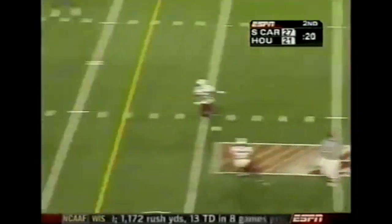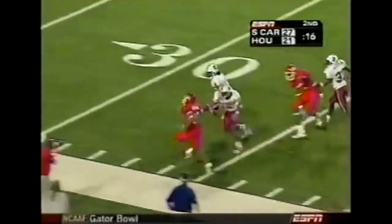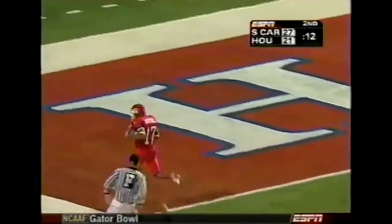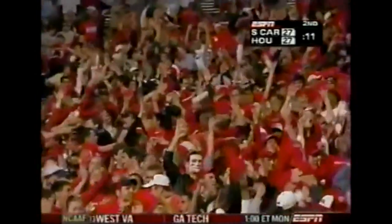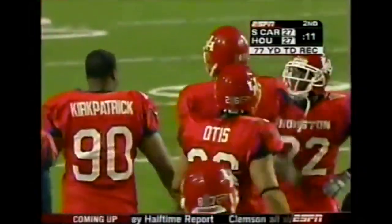Cobb looking for a big play before halftime, finds a man open over the middle. Marshall down the sideline, it stays in bounds — touchdown! Unbelievable. Second touchdown of the first half for Vincent Marshall, that one good for 77 yards. And Houston has tied the game with 11 seconds to go in the first half.